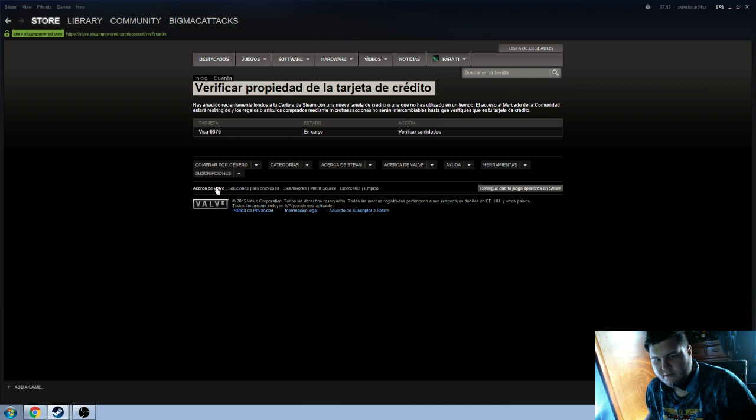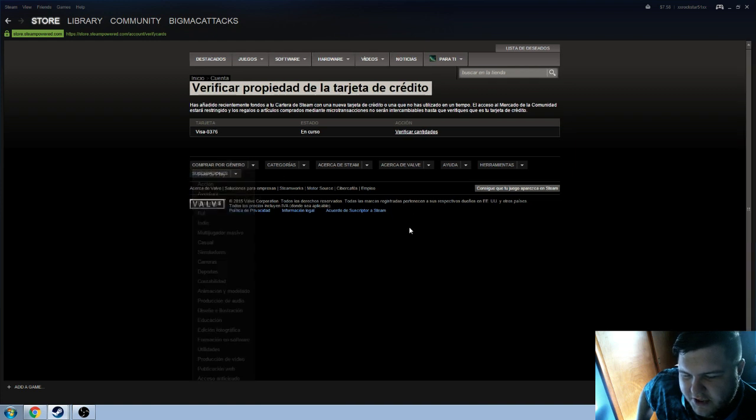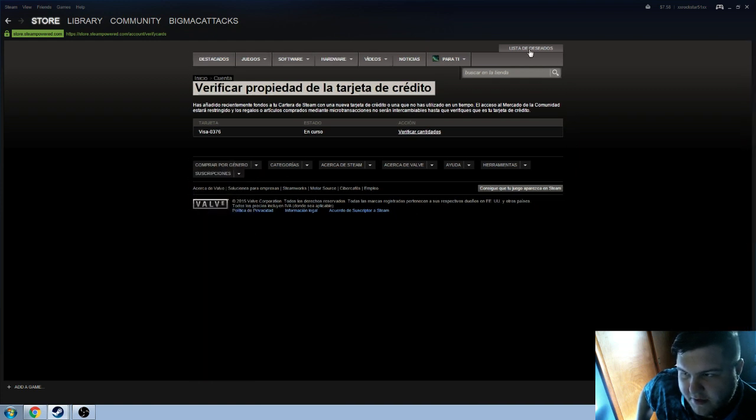How the fuck do you convert this thing back to English? I don't know what I'm doing — help me out, Gaben, help me.